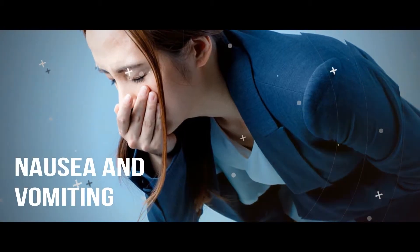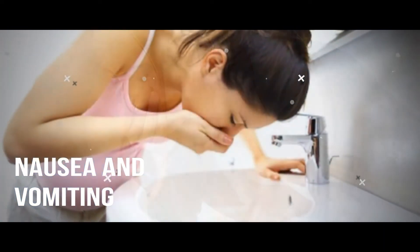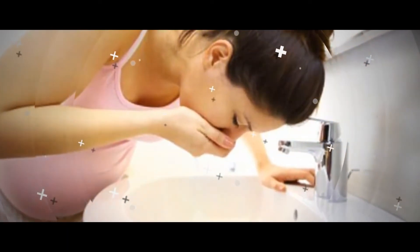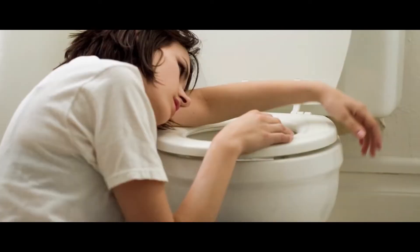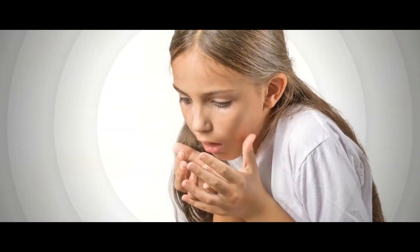Nausea and vomiting. In several dengue cases, patients suffer from nausea and vomiting as well. This is because if the virus is potent and one has low immunity, the infection spreads more rapidly and affects the gastric tract as well. Nausea and vomiting shouldn't last for more than a couple of days or occur too frequently. If it does, the suffering individual has severe dengue, which is a life-threatening condition. Even with non-severe dengue, the low-intensity nausea and vomiting tend to affect the body adversely.